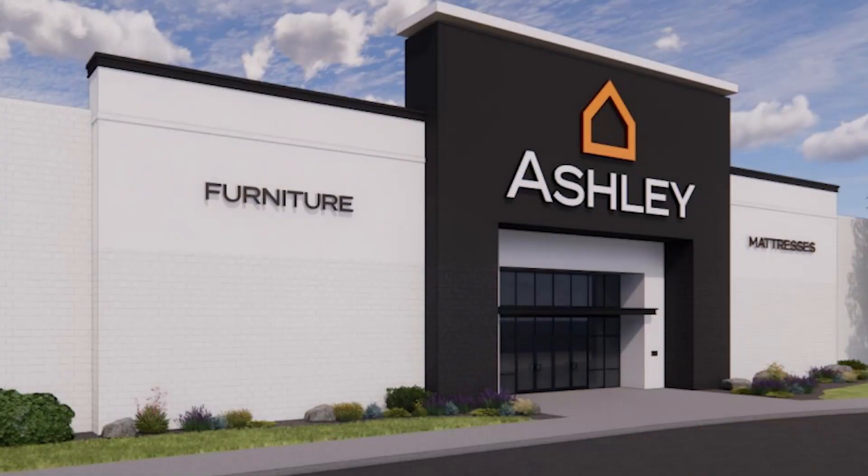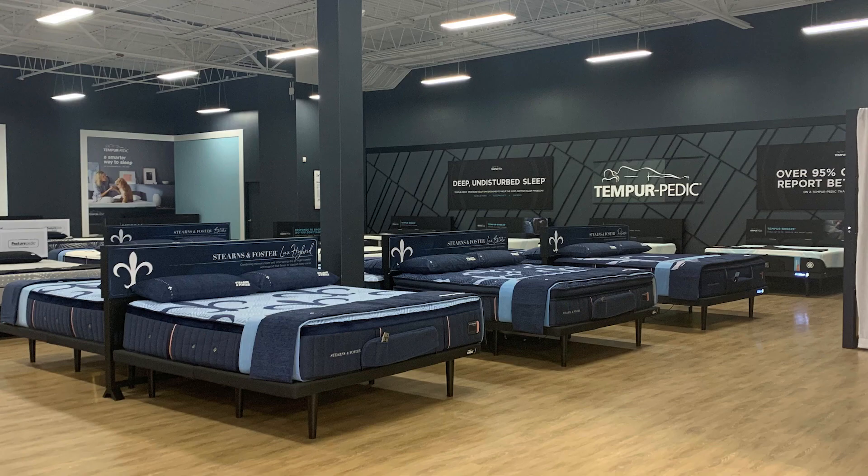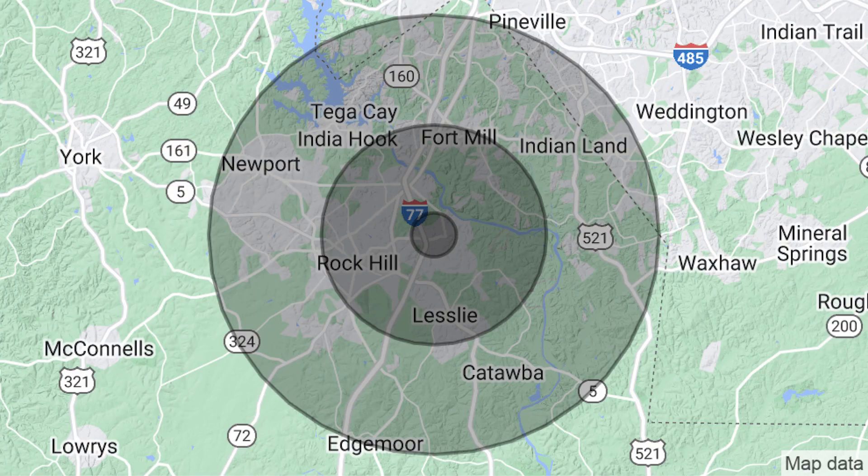We're excited to announce a brand new 35,500-plus square foot 7.0 Ashley store opening at the Galleria Mall in Rock Hill, South Carolina — our first store in Rock Hill, Ashley's first move into Rock Hill. It's also super close and convenient to our distribution center, our main campus in Fort Mill, South Carolina, so it'll be easy and convenient to deliver product to our guests, or for them to come pick up their product.